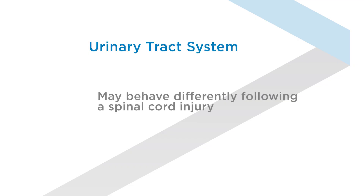In this video, you will learn about the urinary tract system and how it may behave differently after your spinal cord injury.